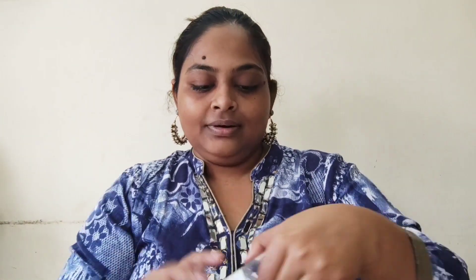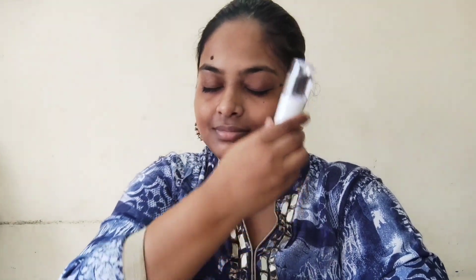Hi friends, welcome back to my channel, The Happy Mommy. Today we are going to do a quick Bhaiduj look, for which I'm going to first refresh my face and slowly pat it into my skin for better absorption.